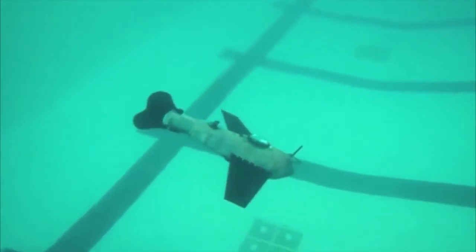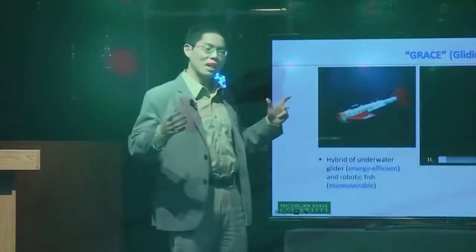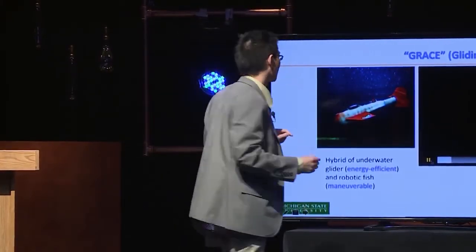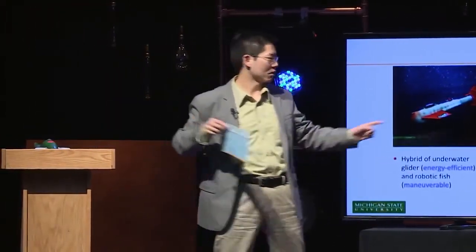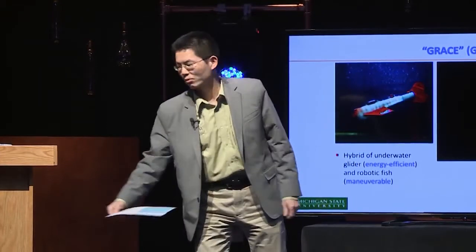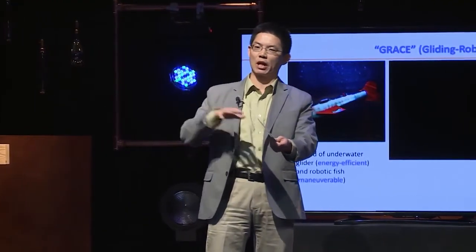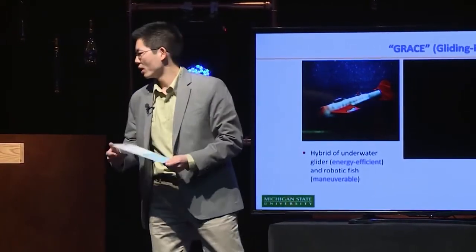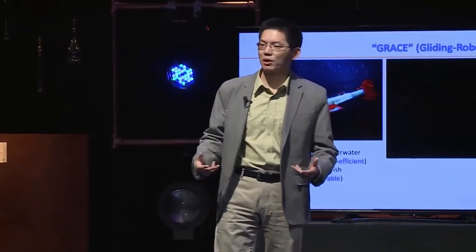Why do we need gliding? That's motivated by our purpose of using these robots as underwater drones in the water environment — we want them to operate in the field for a long time. Inside the robot, there is a movable mass. When I want the robot to go down, the mass is moved forward to pitch the robot, and then we pump water in — the robot will sink, but as it sinks, it travels. When you want to reverse the motion, you move the mass inside backwards and pump water out. The robot rises forward. That's the principle of the underwater glider, moving the robot with gravity or buoyancy, which is very energy efficient.